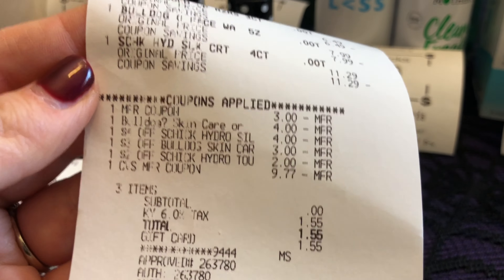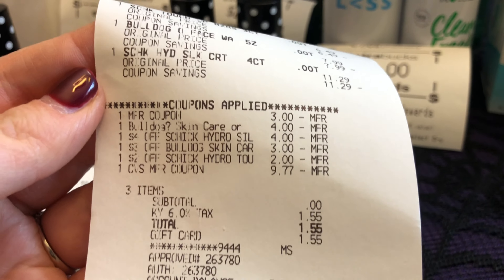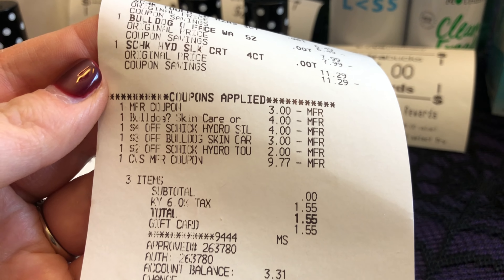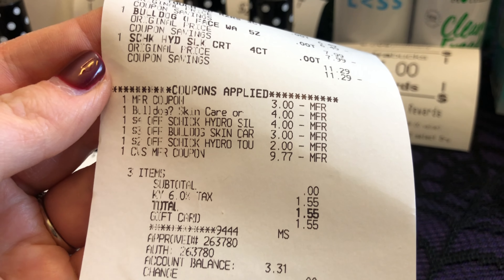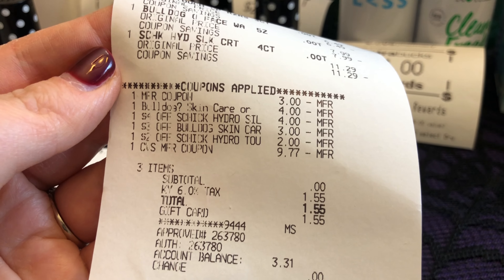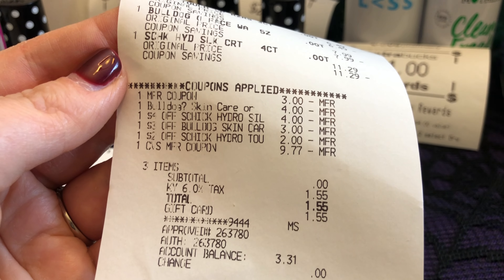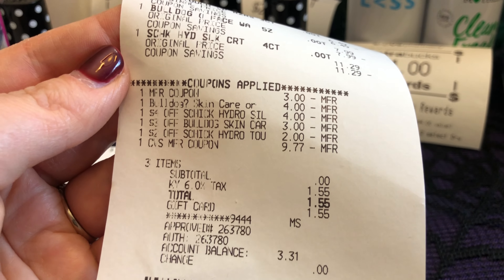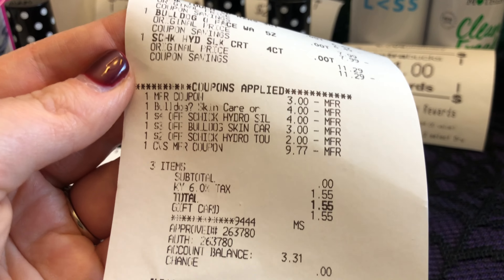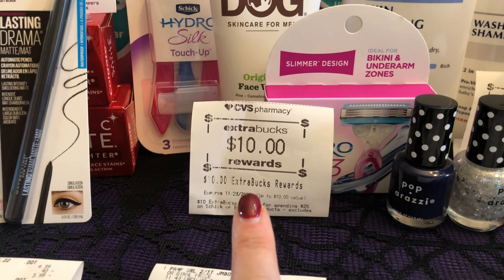My last transaction was the shave deal. It rang up correctly. My $3 off paper coupon for the refills came off, the $4 off digital coupon for the Bulldog came off, and then my CRTs: $4 off for the Schick Refills, $3 off for the Bulldog, and $2 off for the Schick Touch-Up. I used a $10 Extra Care Buck to pay, which lowered itself down to $9.77, and I paid $0 plus tax and got back my $10 Extra Care Buck.